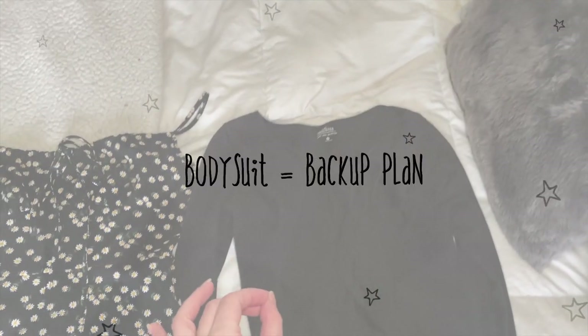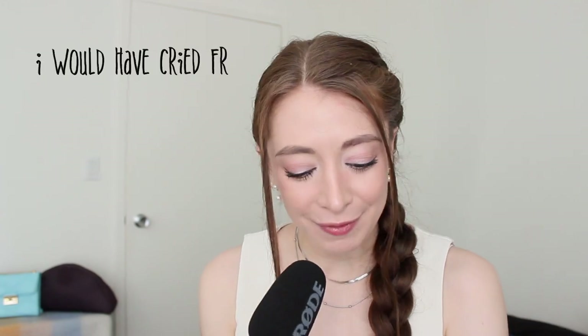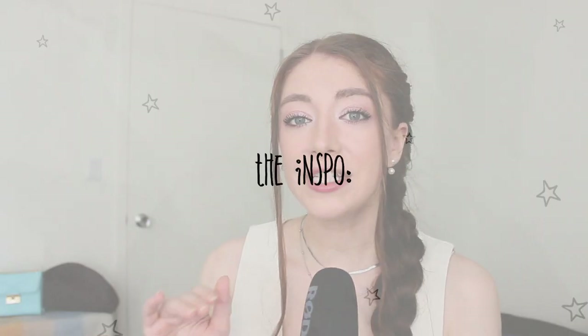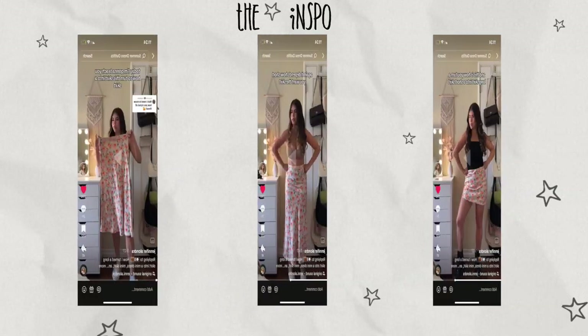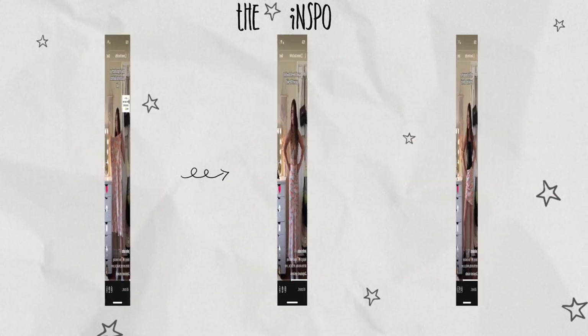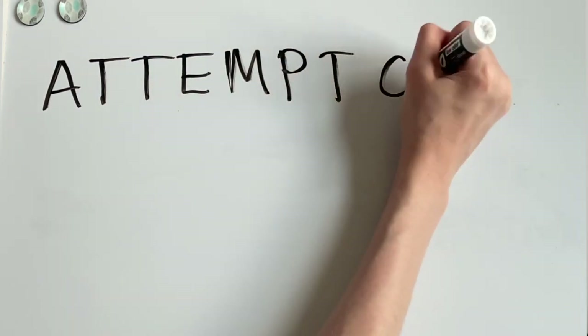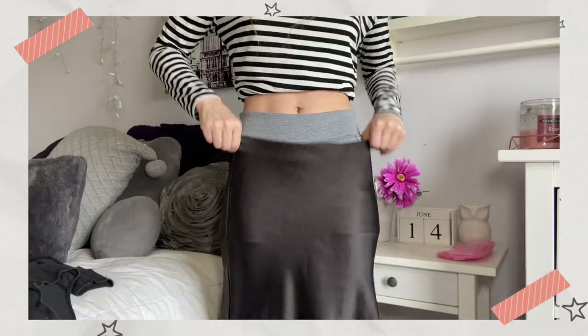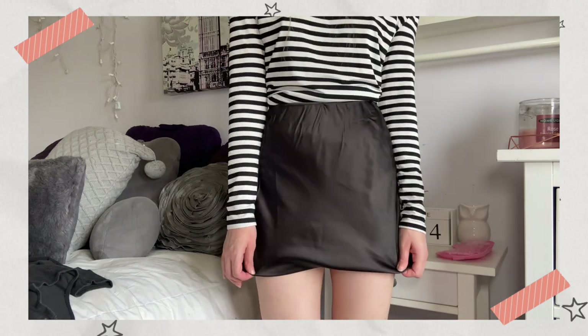This bodysuit is kind of my backup plan. The first idea involved folding a dress or a skirt in a certain way so that you could turn a long dress or skirt into a short one — this only involved a pair of biker shorts, which I had with me conveniently. My first attempt was with a satin midi skirt, which I actually really like and use all the time. I really liked how the shape turned out.